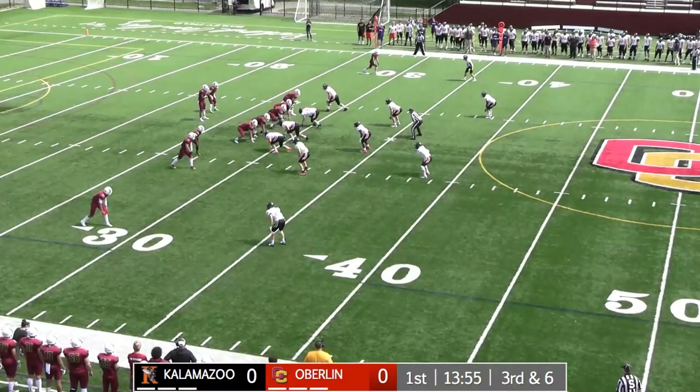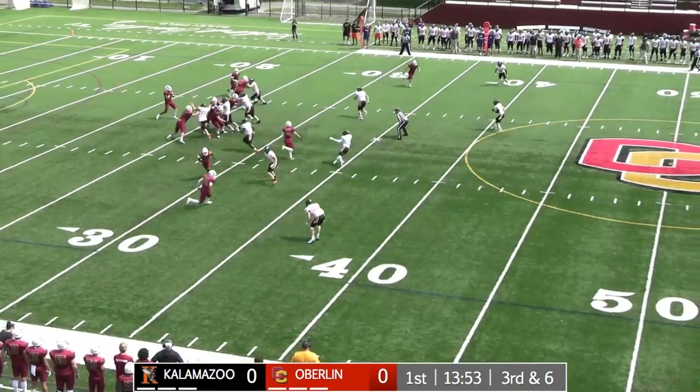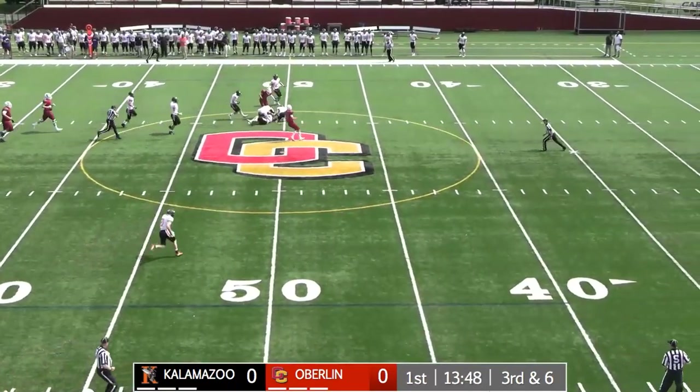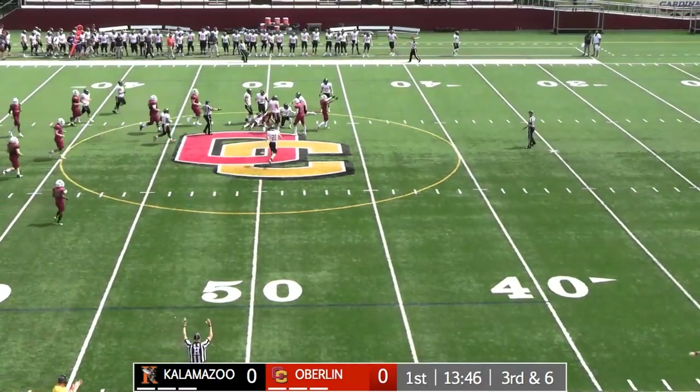Right in the middle of the field at the 30-yard line, heading north to south. Fires downfield — nice ball, nice catch. That's going to turn into big yards out to the 49-yard line.